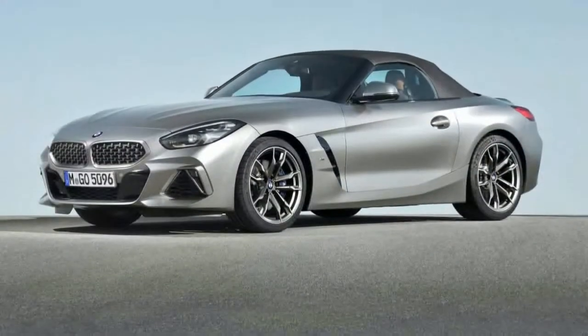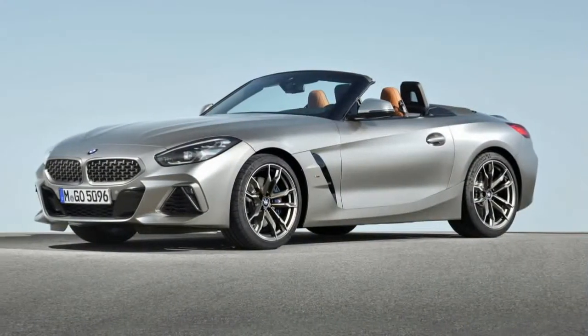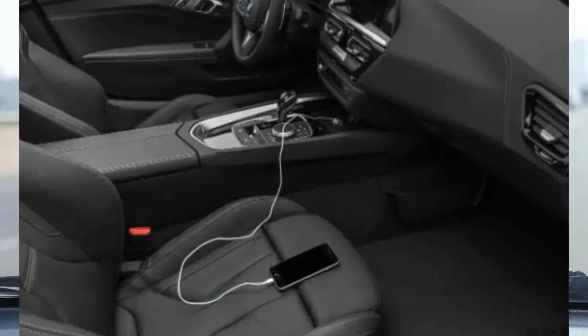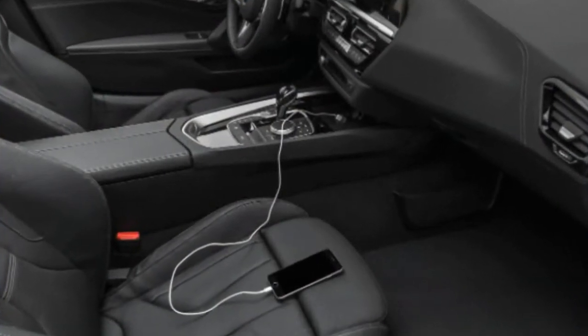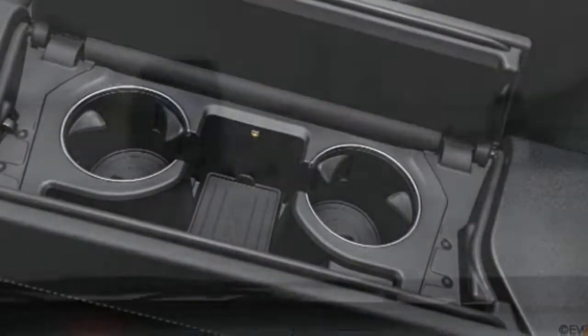The Z4 sDrive30i gets an EPA-estimated 28 mpg combined, a good number for a performance car. On our 115-mile evaluation loop, the Z4 matched its combined rating. Fuel efficiency of turbocharged four-cylinder engines are often highly sensitive to driving style, and the Z4 is no exception.